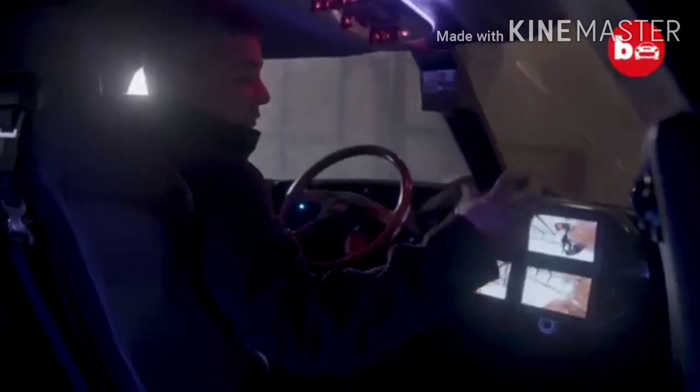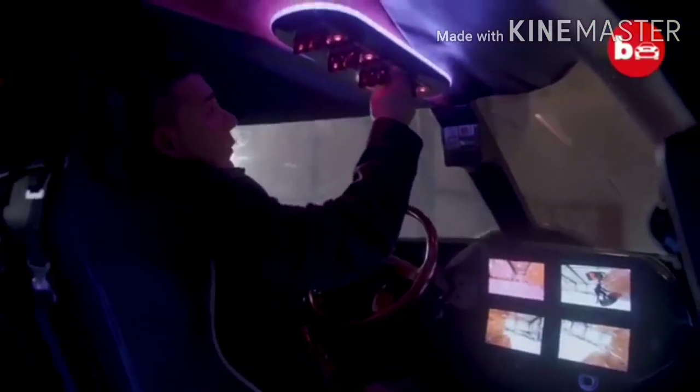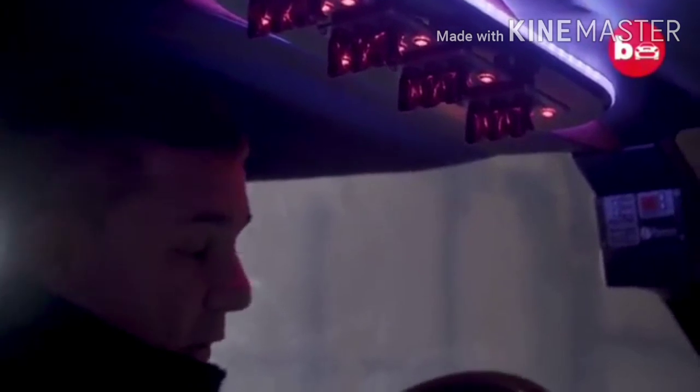These four panels are the video system. We have cameras on the fenders front left, and cameras in the back on the engine so you can see everything going on back there. We have all the toggle switches to give it a little bit of an aircraft feel — all the light, disco lighting, disco floor, all the exterior lighting — everything is controlled from here, just like a regular aircraft.